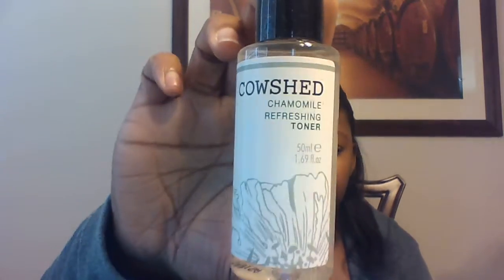Then the next product is Cowshed chamomile refreshing toner. This is made in England. It smells really good — very herbal. Pretty cool.